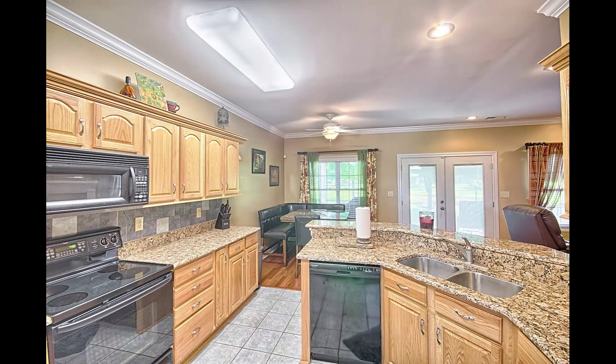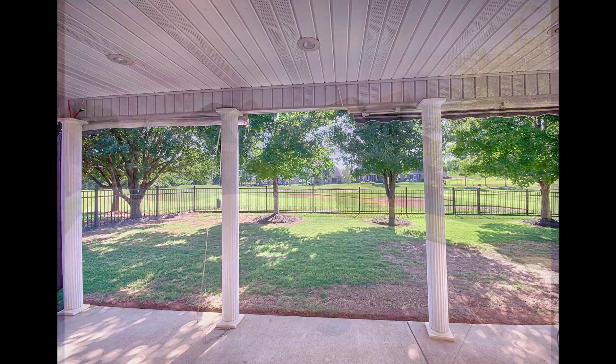The kitchen has granite countertops, a wonderful tile floor, and plenty of cabinet space. Sit on your back patio and watch the golfers go by.